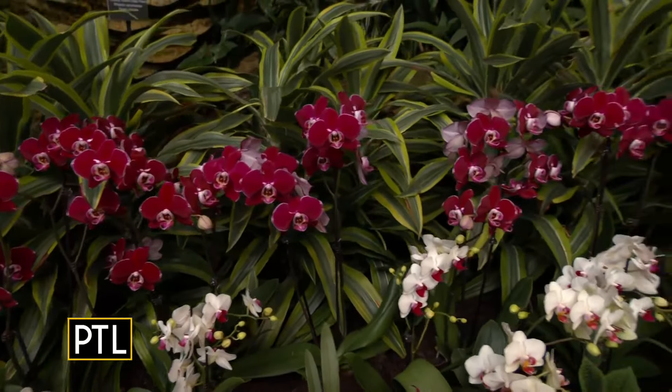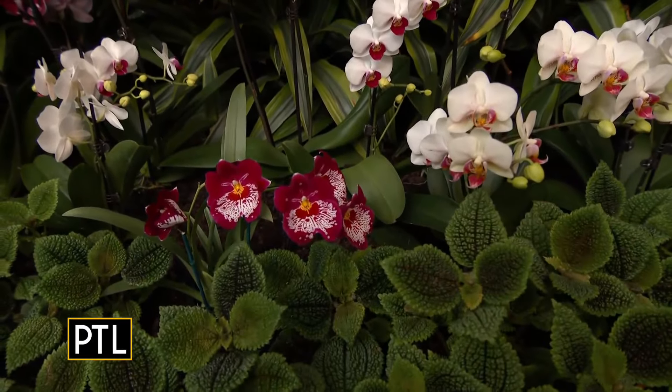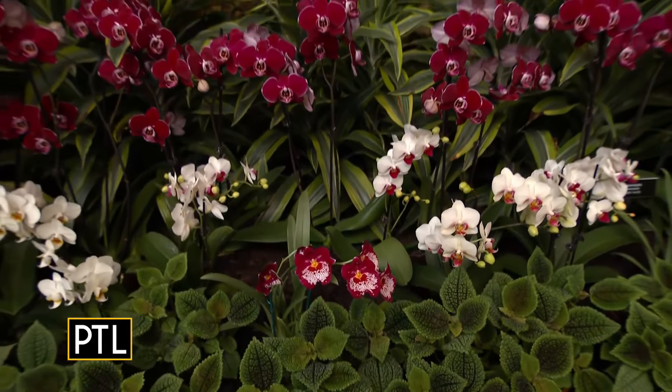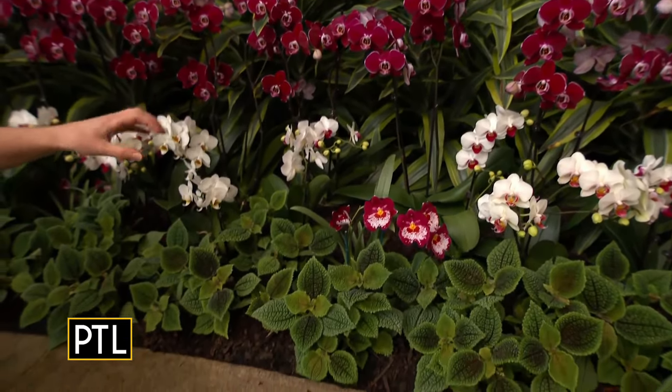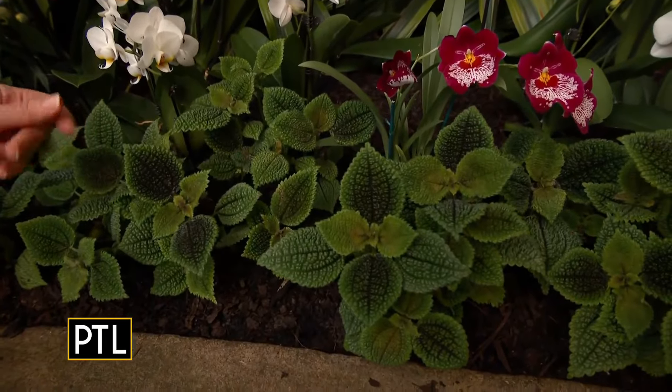When you see an orchid like this, you think: how long does it take for your artist to paint all the details on each of these petals? This Miltoniopsis is just gorgeous — to me it almost looks like a Rorschach inkblot test. And then paired with just thinking about different textures we could combine with the orchids — this is Pylea Moon Valley, and it has a really beautiful, kind of rough texture.